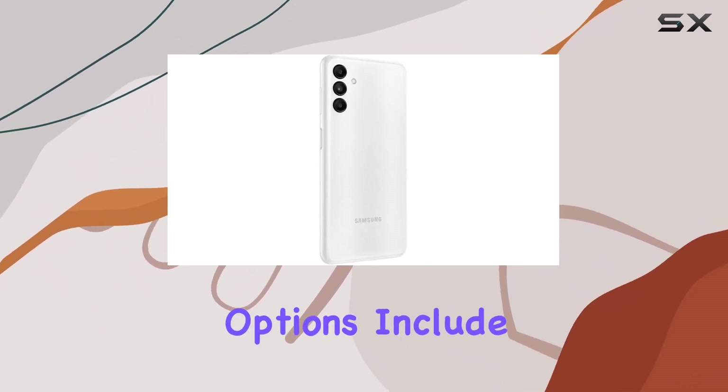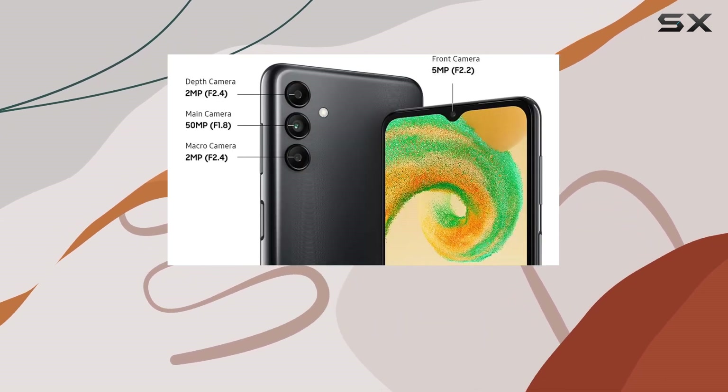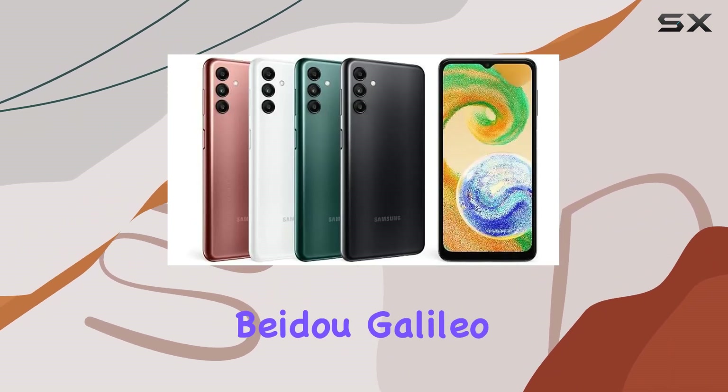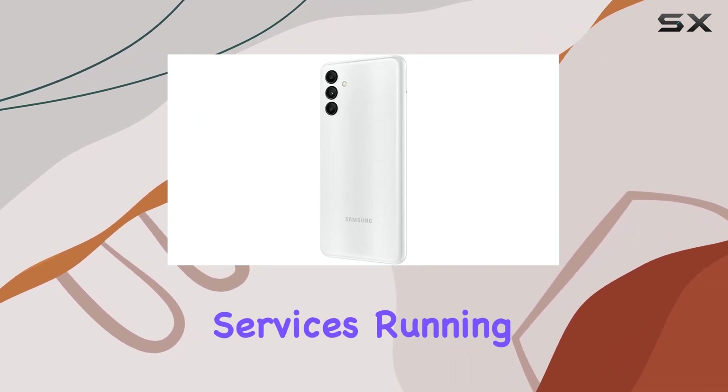Connectivity options include dual SIM support and compatibility with 4G LTE bands, making it suitable for a global audience. The inclusion of GPS, GLONASS, Beidou, Galileo, and QZSS ensures reliable location services.